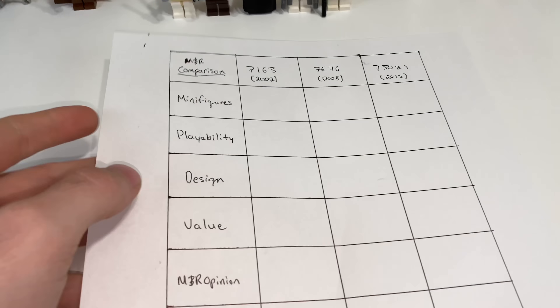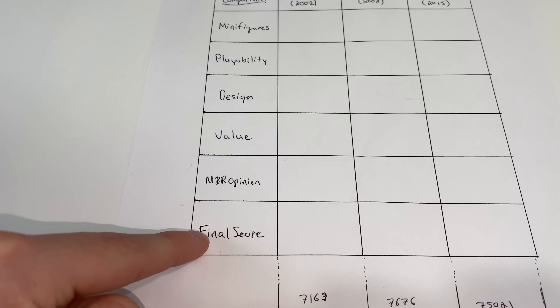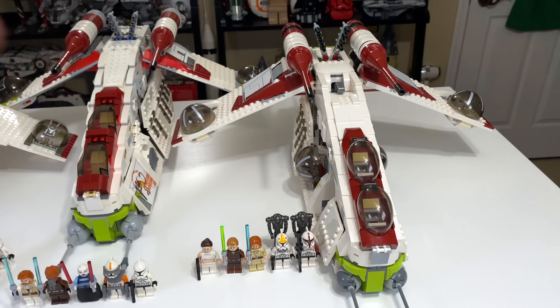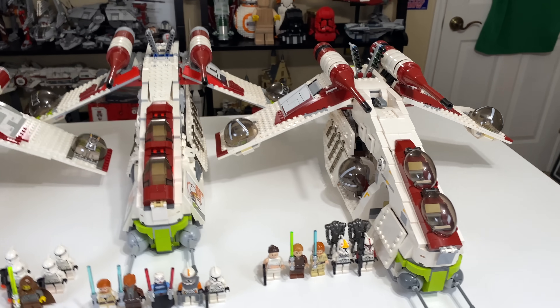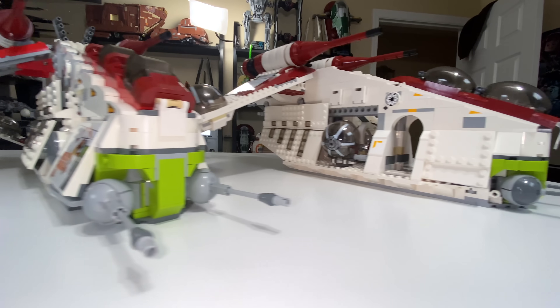This is going to follow the M&R comparison format, going through minifigures, playability, design, value, M&R opinion, and finally leading us into a final score to decide which of these Republic Gunships is better. You can vote on the poll on the top right of the screen as to which Gunship you think is better.